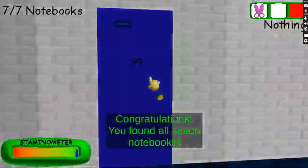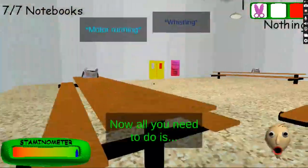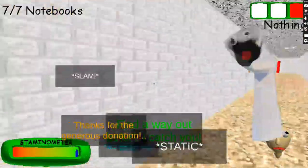Congratulations! You found all seven notebooks! Now all you need to do is find a way out before I take you!